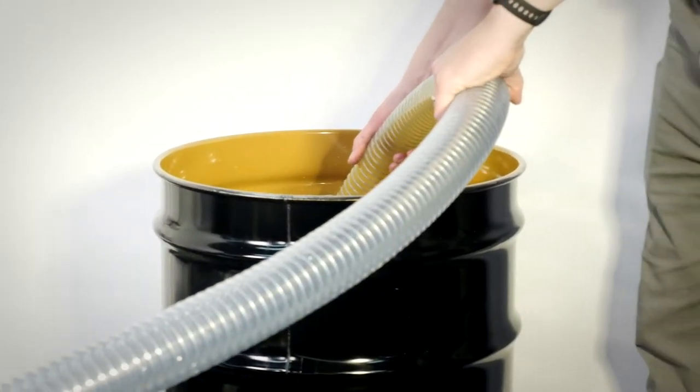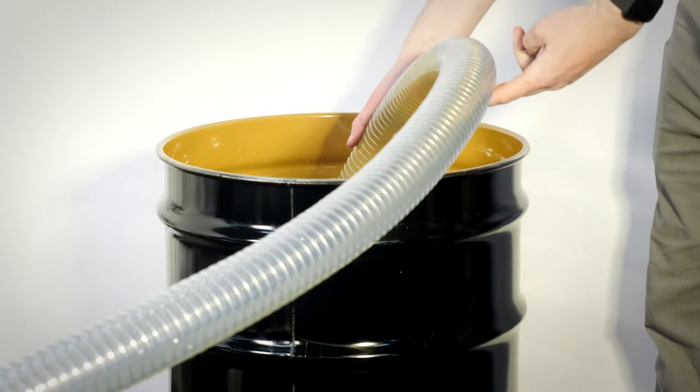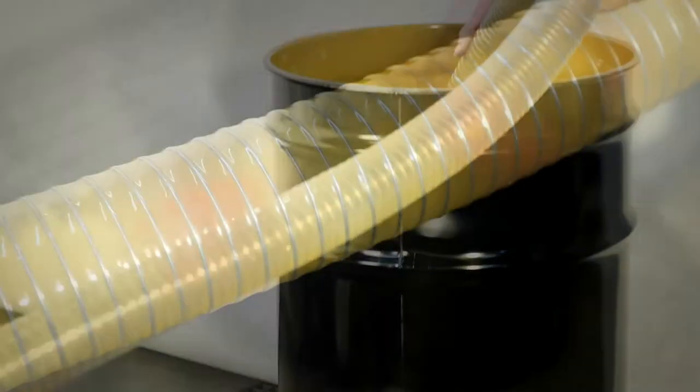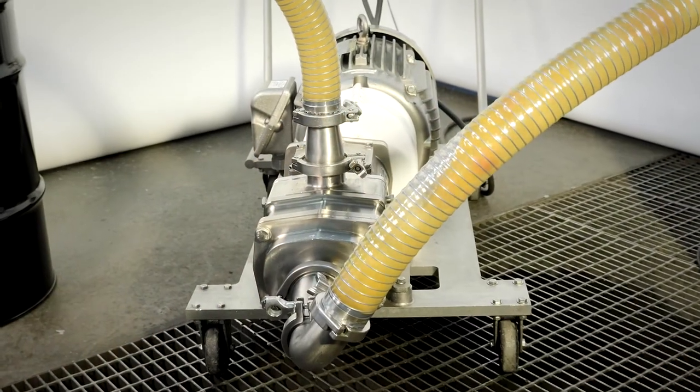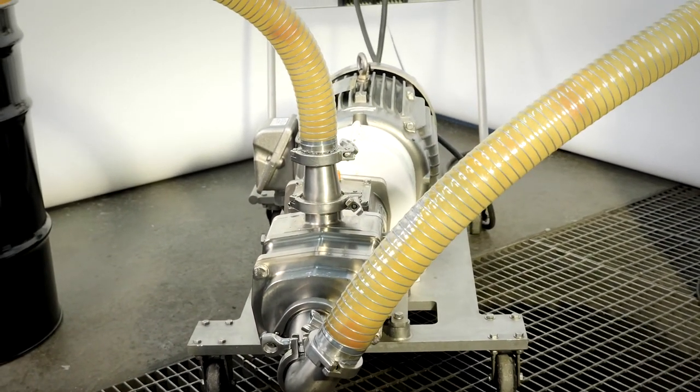Fristam's FDS raises the bar for twin screw pump technology with its smooth, gentle product transfer. The FDS pumps the widest range of products, from thick to thin, chunky to smooth, and fast to slow.